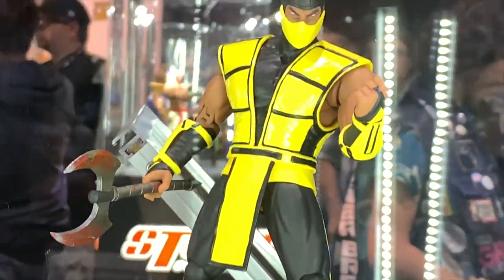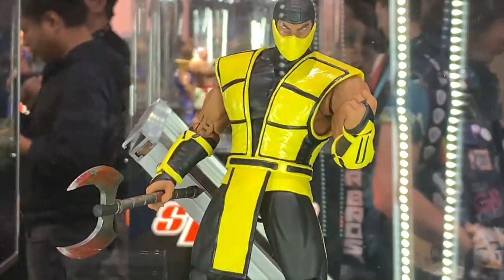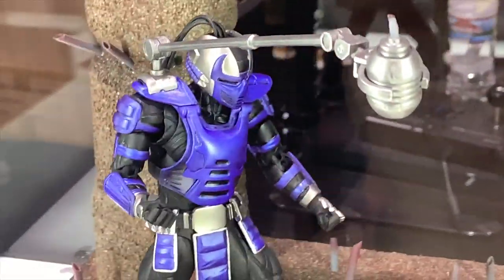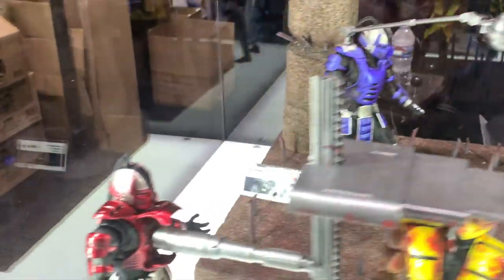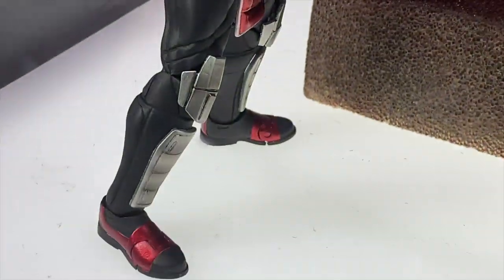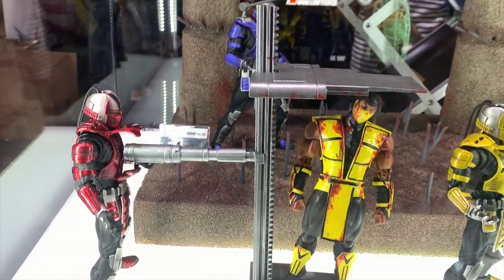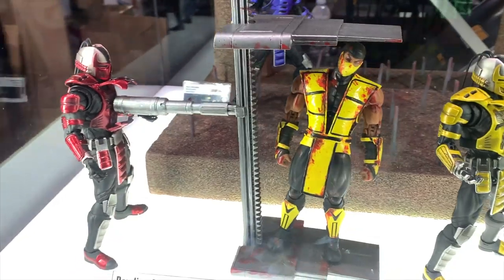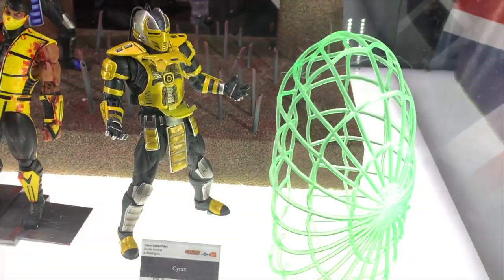I wanted to pick up Scorpion but I had other things to get first. It's the Mortal Kombat 3 Scorpion - I wish I had gotten the Mortal Kombat 2 version. We got Smoke with his bomb looking very awesome, so we get all three of the cyber ninjas. Then we got Sector with his fatality - the conveyor smasher thing about to kill a bloody version of Scorpion.